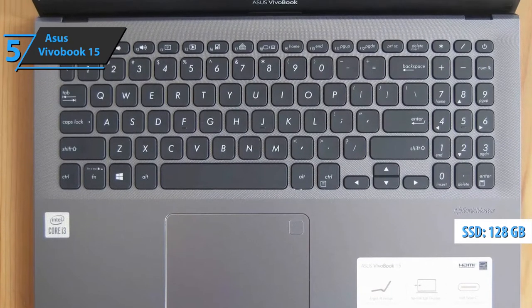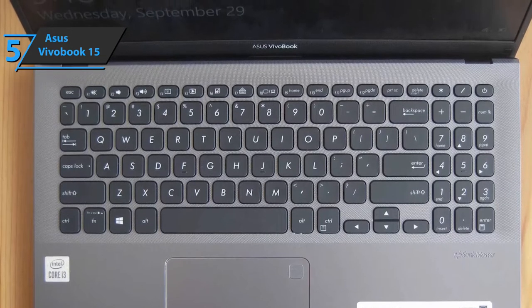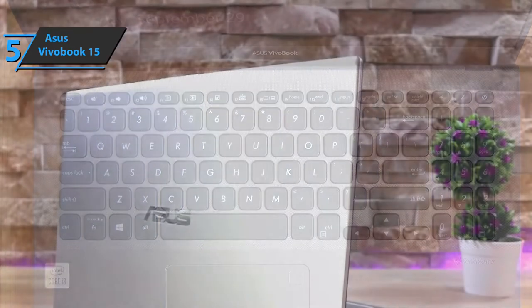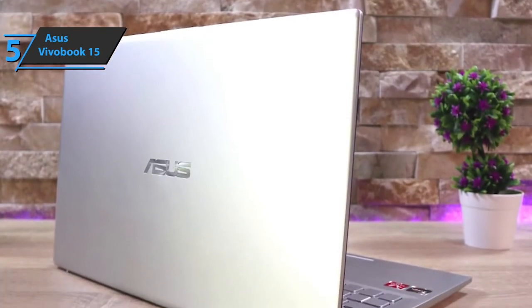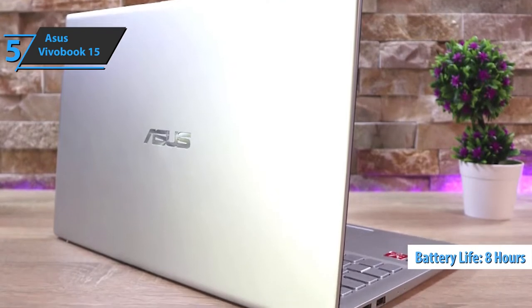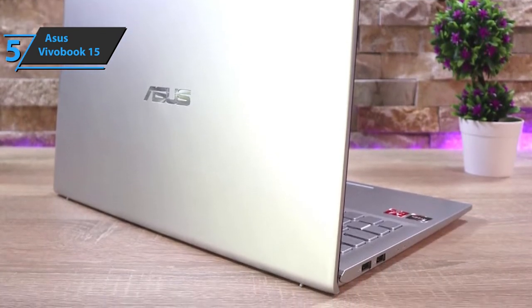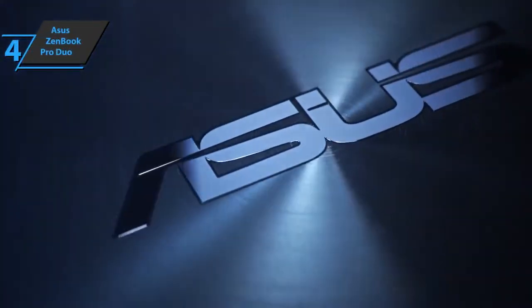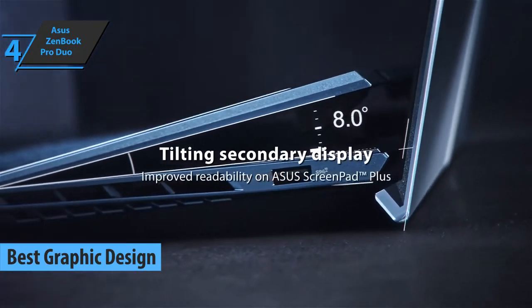It is not equipped with a dedicated graphics unit, but the UHD graphics card integrated into the CPU does a good job. The VivoBook 15 battery has been improved. Although small, it can run continuously for 8 hours thanks to software optimization and undemanding specifications. For the listed price, we are thoroughly impressed. The next product we'll talk about is the Asus ZenBook Pro Duo, the best Asus laptop for graphic design available on the market in 2022.